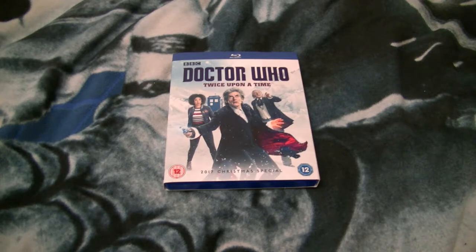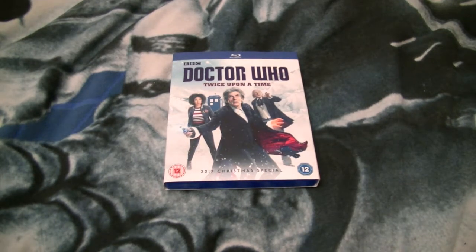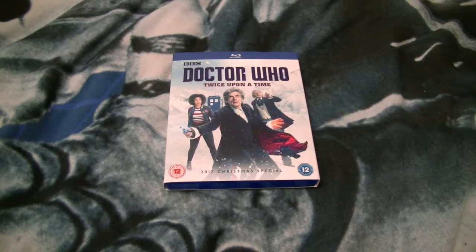I thought this was pretty good — a pretty good send-off to the Twelfth Doctor. Although the last ten minutes are a bit of a drag, as it's just the Twelfth Doctor actually deciding to regenerate. The First Doctor manages to decide ten minutes prior. However, it's still pretty good and enjoyable.